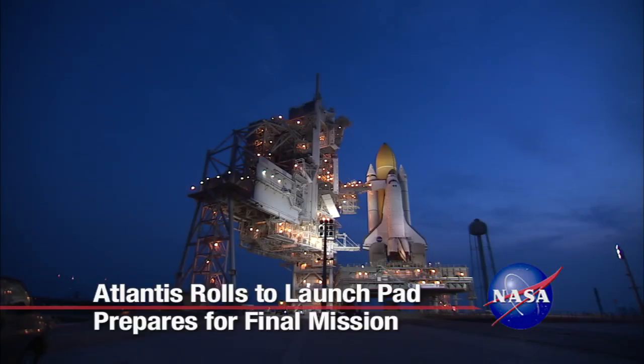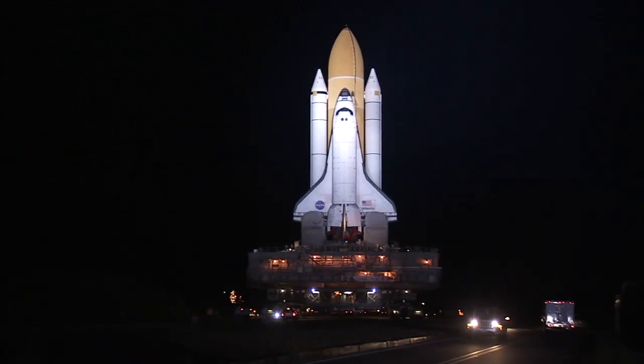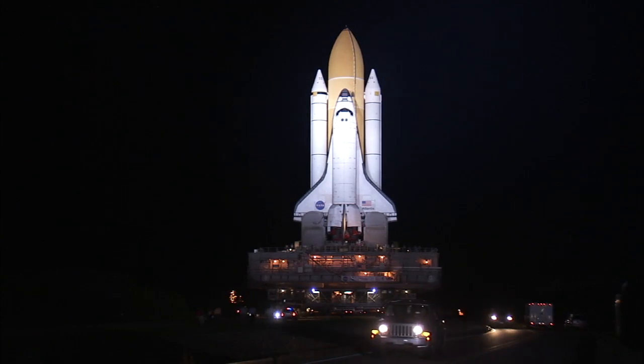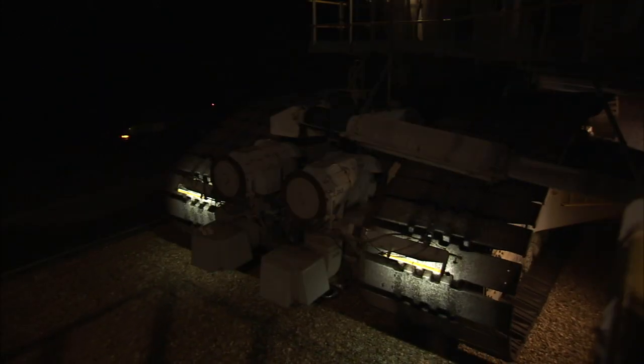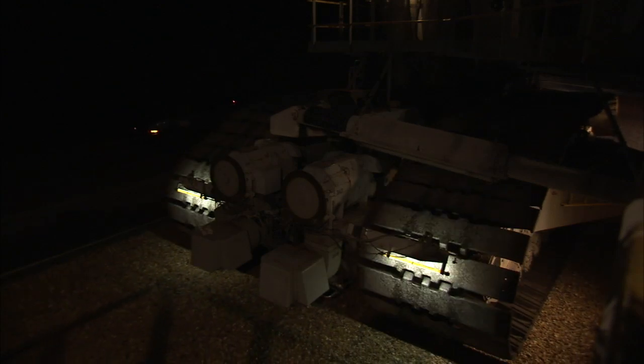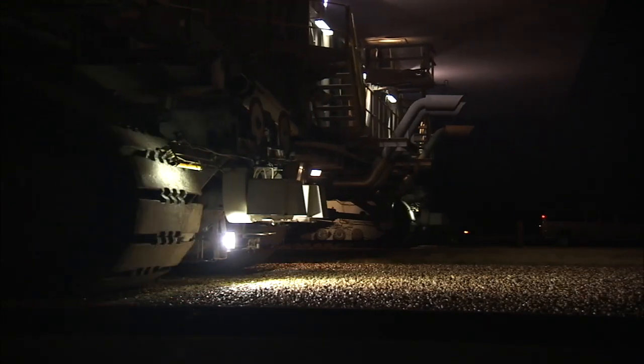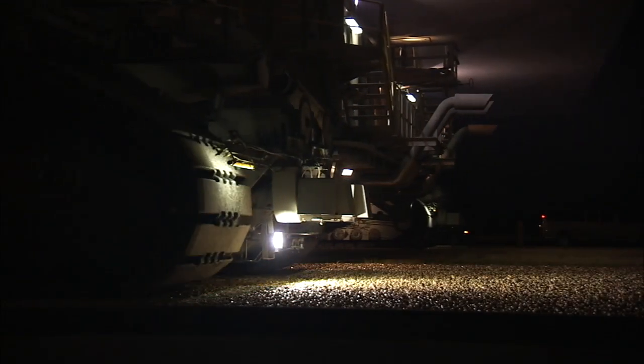Space Shuttle Atlantis stands on launch pad 39A one last time, following a nearly seven-hour ride to the structure on the top of a crawler transporter. For 30 years, space shuttle stacks have moved down the same three-and-a-half mile stretch of river rock on their way to pad A or B at NASA's Kennedy Space Center in Florida.